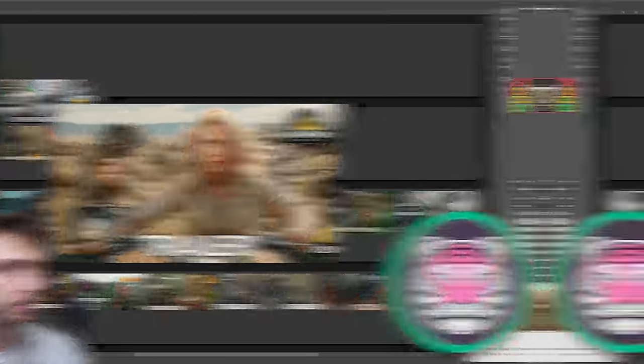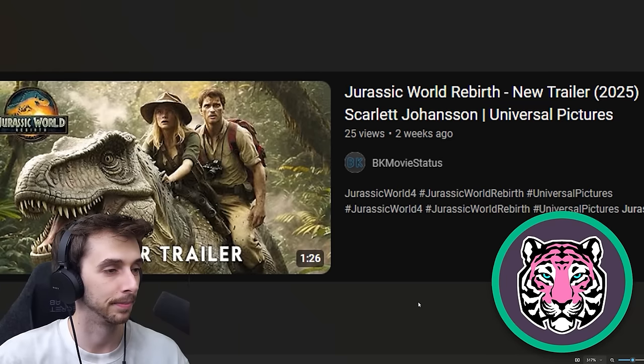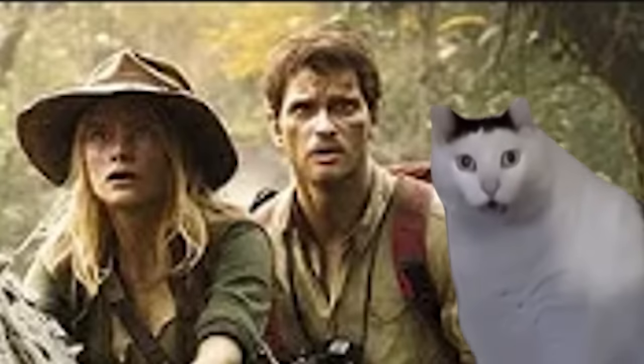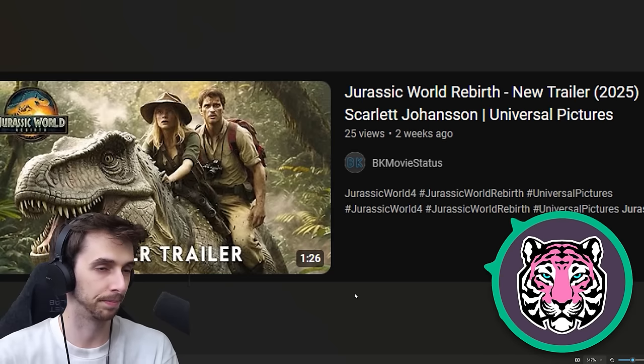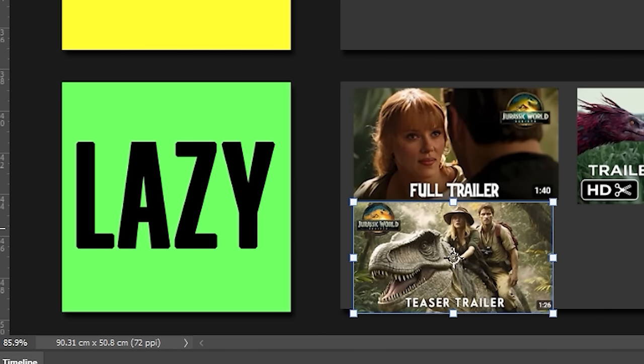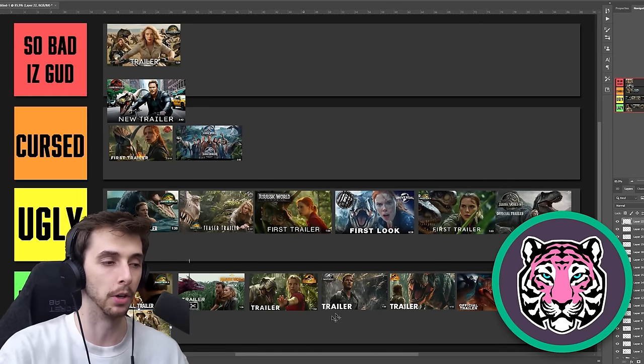I wanted that in so bad it's good. It's an iguana. I don't know who this guy is — he looks lost. I want to say ugly again. It is ugly. There's not much to say now — we've seen so much worse. I think it's lazy, because it's one image and they slapped the logo and went 'trailer.'